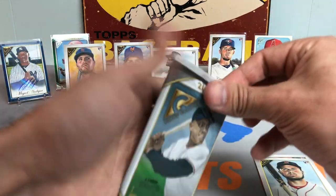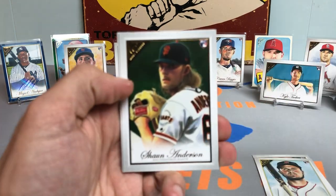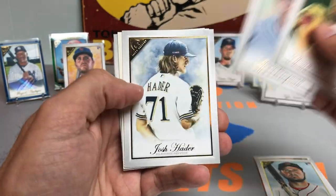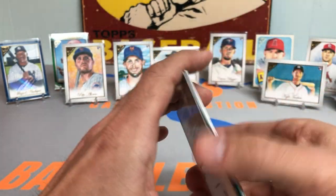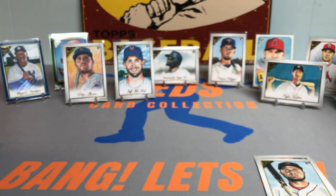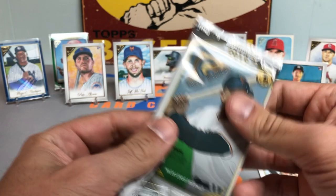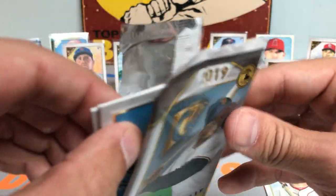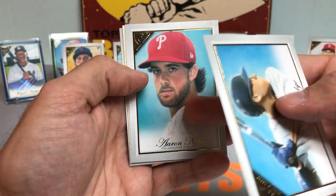All right guys, here we go. See if we can scoop something else. Got us Sean Anderson, Alex Bregman, Juan Soto — that's cool. And a Carson Kelly. Three packs to go. This has been a ton of fun — might have to grab another one of these boxes, not going to lie, before the season starts.